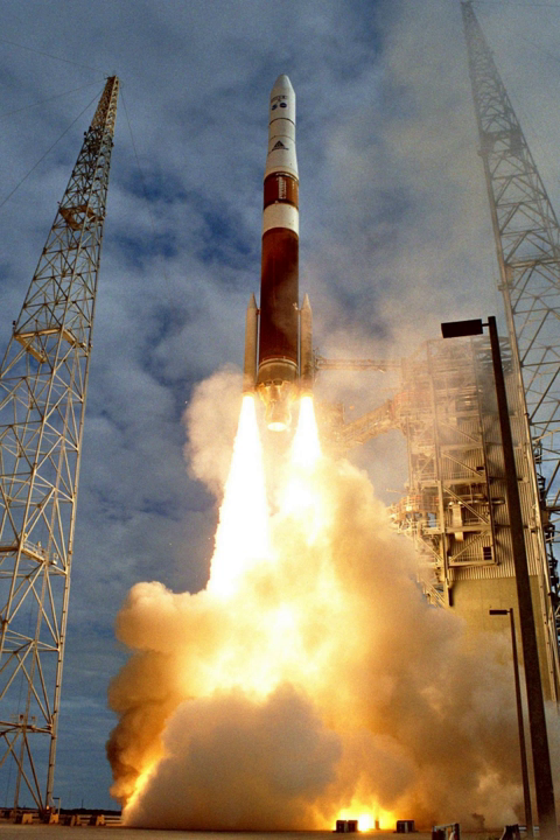GOES-14 is in storage at 105 degrees west. The launch of this satellite, which was designated GOES-O before orbiting, was delayed several times. It was launched successfully on 27 June 2009 from Space Launch Complex 37, piggybacking on a Delta IV rocket. It underwent post-launch testing until December 2009 and then was placed in on-orbit storage. This satellite is a part of the GOES-N series.